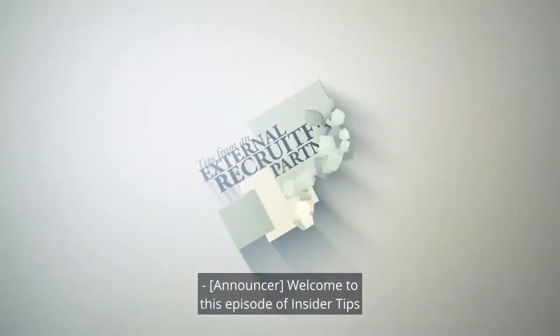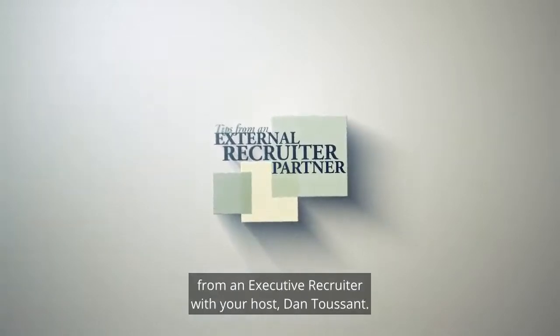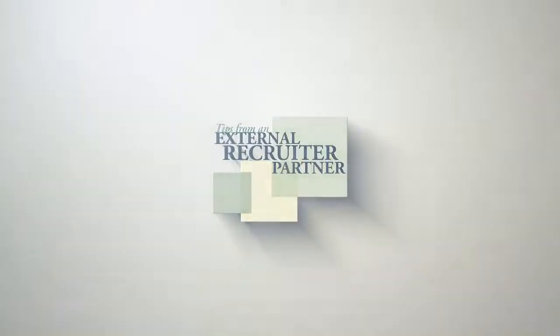Welcome to this episode of Insider Tips from an Executive Recruiter, with your host Dan Toussaint.